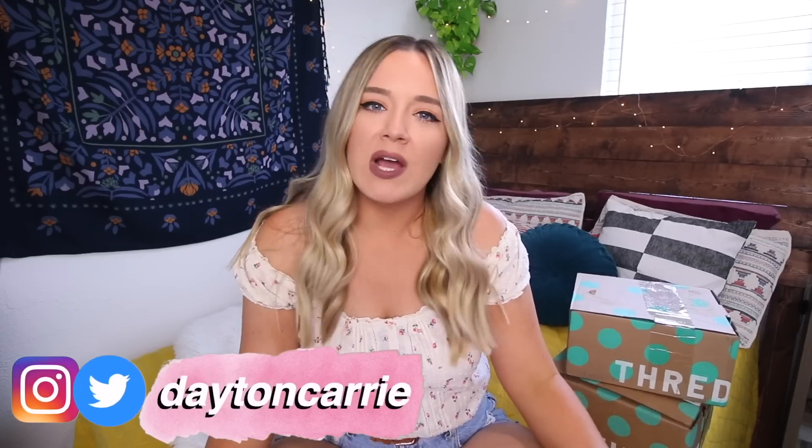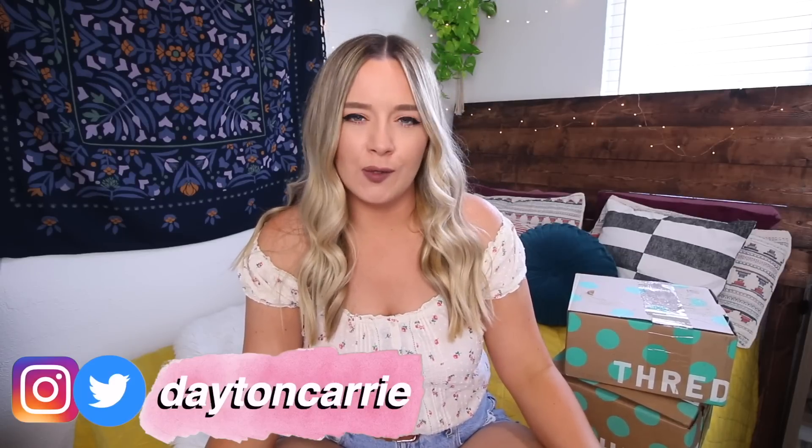In today's video, we are going thrifting, but I am going to be doing online thrifting again. If you guys missed my last video where I did this, I'll link it down below for you.